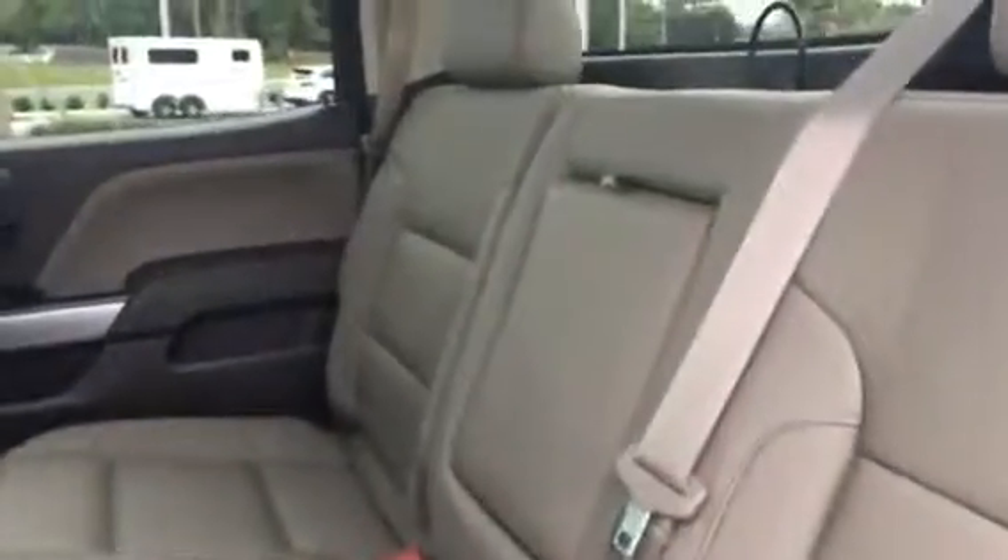The back seat has plenty of space for three. So depending on what you want to use this truck for, you can certainly carry quite a few people in it. It's got rubber mats in the back, and as you can see, it is in like-new condition.